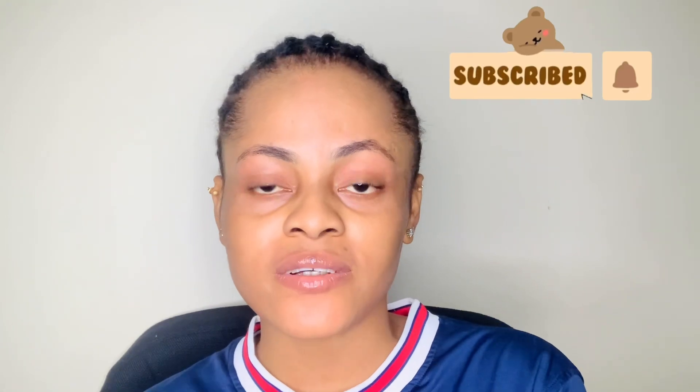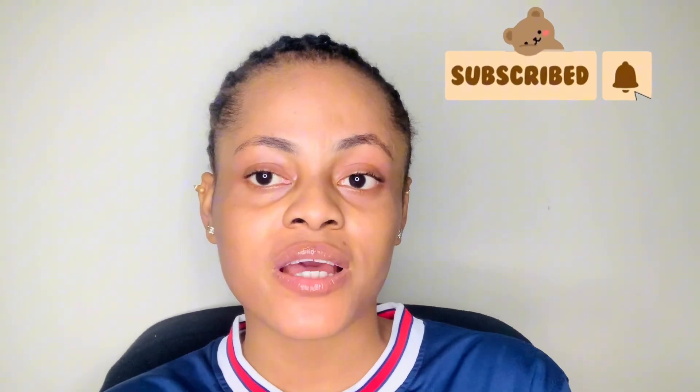Hey guys, welcome back to my YouTube channel. My name is Sincia. If you are new to this channel, please take the time to subscribe to my channel and turn your notification bell on so that you will not miss any uploads.